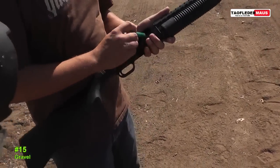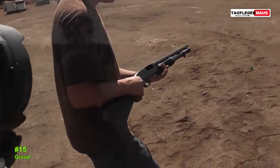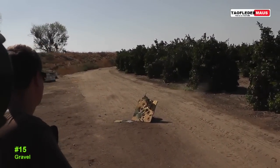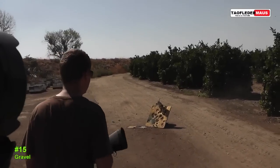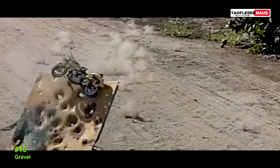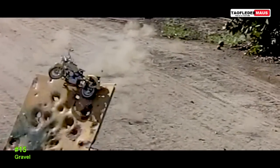The first one is decomposed gravel. The biggest problem is it's just too light. When we shot it, it spread too far and we just couldn't hit anything with it.